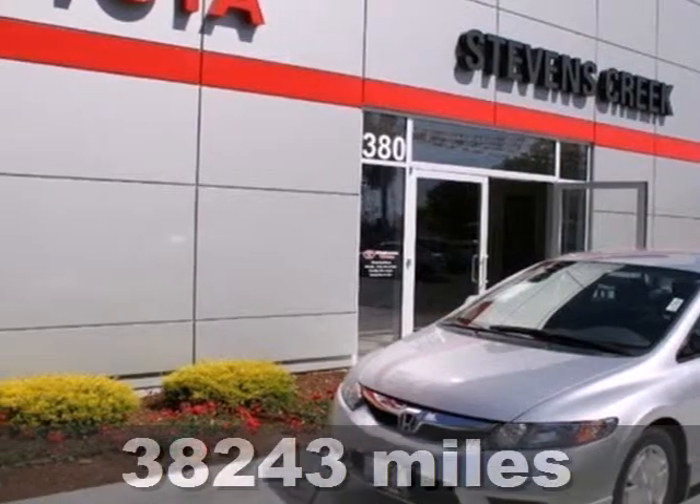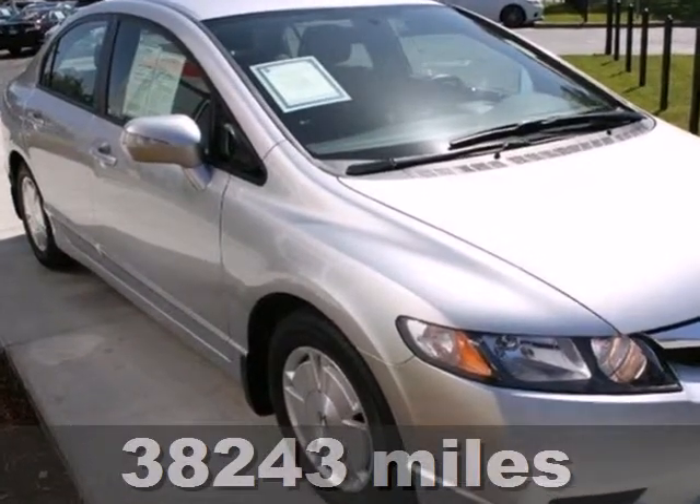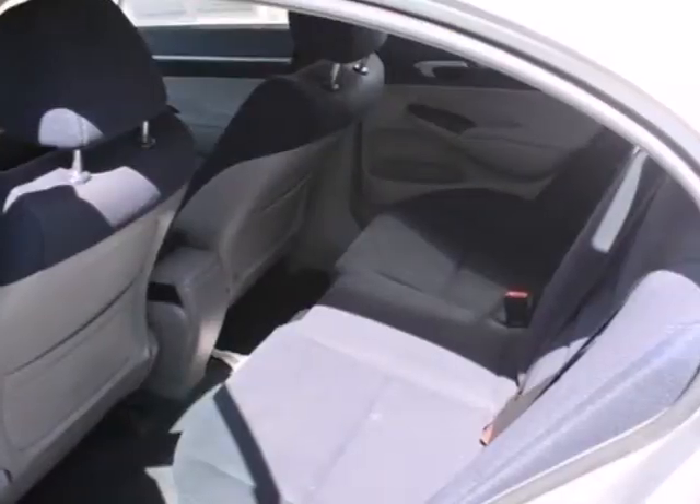It's a 2009 Honda Civic Hybrid. Standard features include air conditioning, power windows, locks and mirrors, keyless entry and daytime running lights.